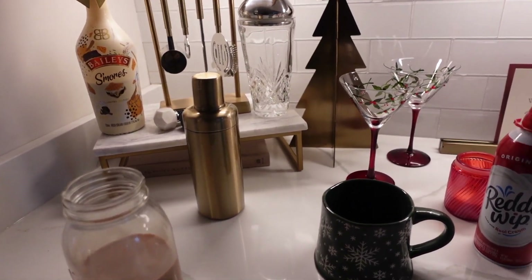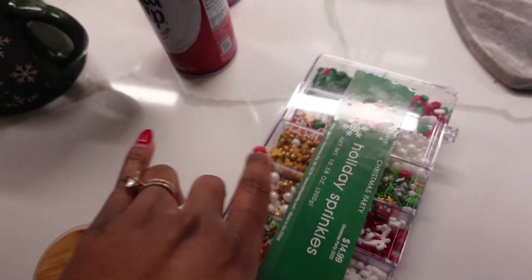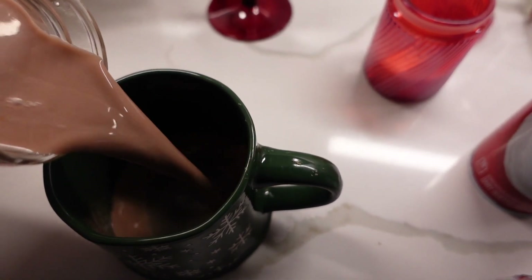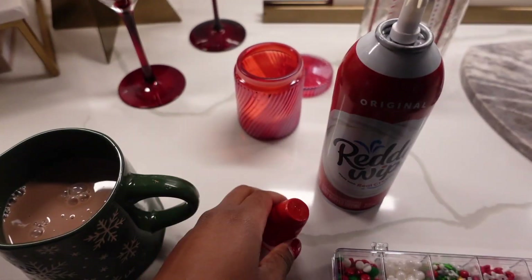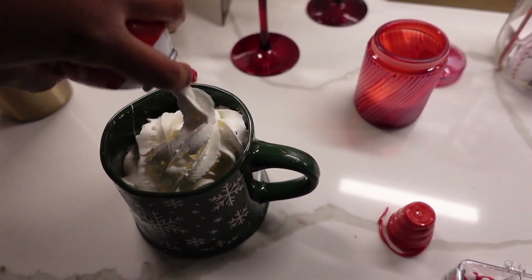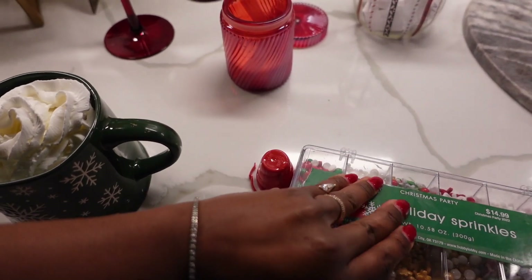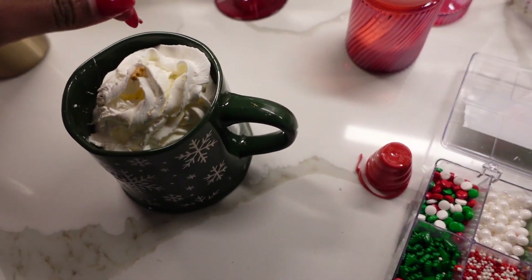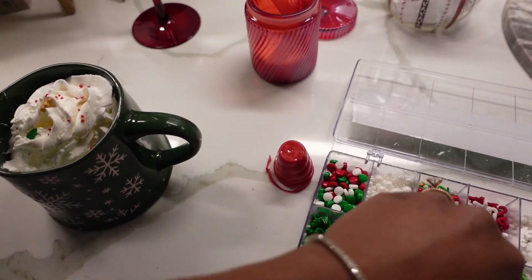Of course we have to make some hot chocolate - this is a no-brainer. I got these sprinkles from Hobby Lobby, which I think are very festive. I'm pouring in the hot chocolate, adding whipped cream, and decorating with the sprinkles. I really decorated this butler's pantry to feel very festive and Christmassy. Most of the Christmas items here are from TJ Maxx and Hobby Lobby - just little champagne glasses and martini glasses to make it feel really cute. The sprinkles in my Christmas mug just make me happy.